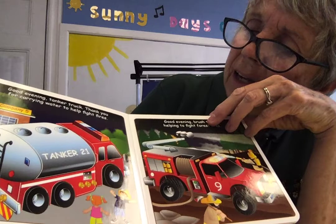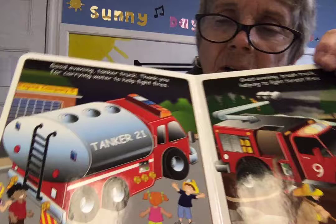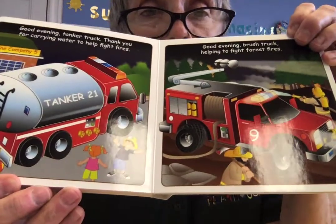Good evening, tanker truck — thank you for carrying water to help fight fires. That's a truck that's just filled with water. So when they need extra water, they connect it to the tanker.